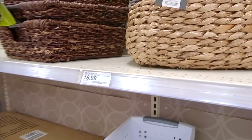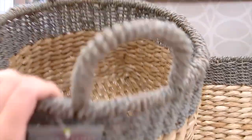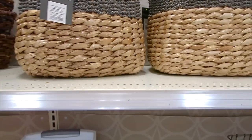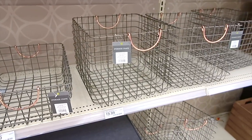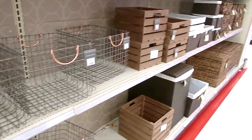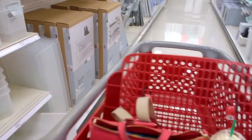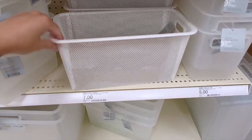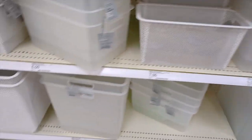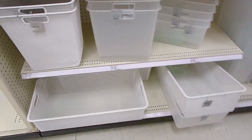Nice wicker baskets. They have a really nice selection of containers, but I just think at the end of the day, HomeGoods and TJ Maxx have better prices on this kind of stuff. These remind me of IKEA — like the ALGOT system — same thing almost, except significantly more expensive.